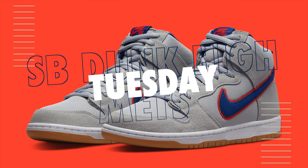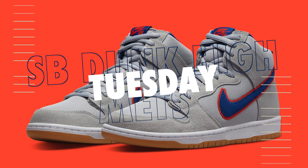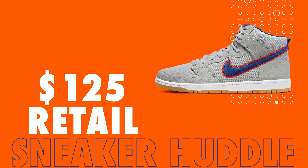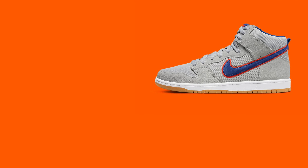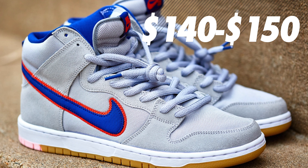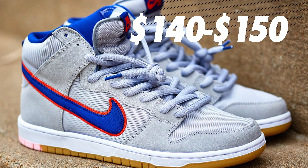Moving over to Tuesday the 26th, the Nike SB Dunk High Mets will drop on Sneakers US for a retail price of $125. If you do strike out on this dunk, they should be just above retail value and should be a sort of easy pickup, but will sell out pretty quick. Would expect these to be $140 to $150.